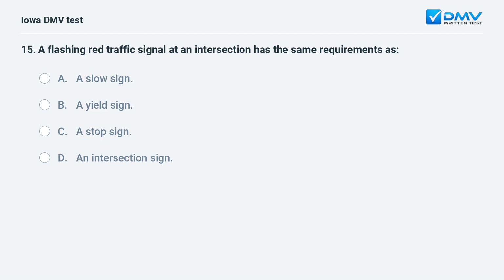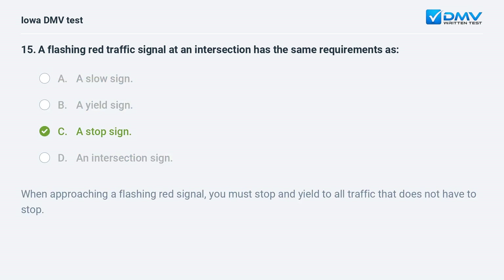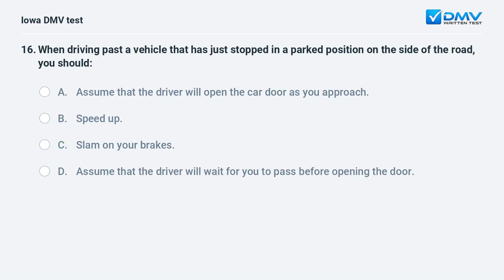A flashing red traffic signal at an intersection has the same requirements as: a) a slow sign, b) a yield sign, c) a stop sign, or d) an intersection sign. The answer is c: a stop sign. When approaching a flashing red signal, you must stop and yield to all traffic that does not have to stop.